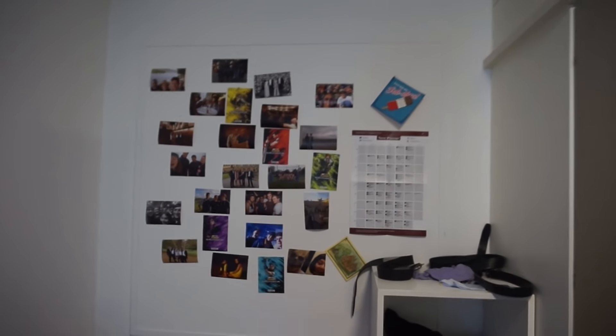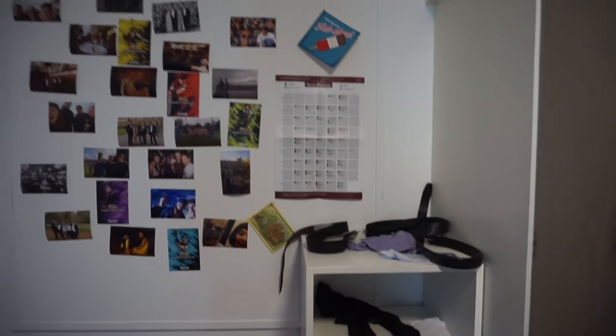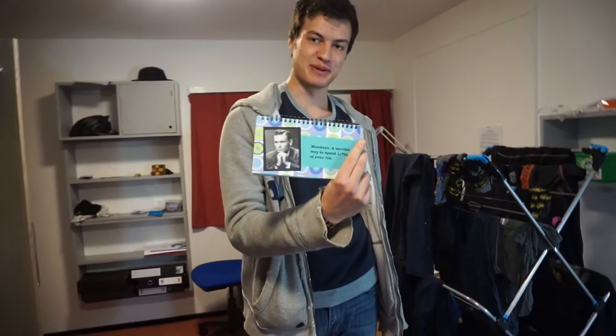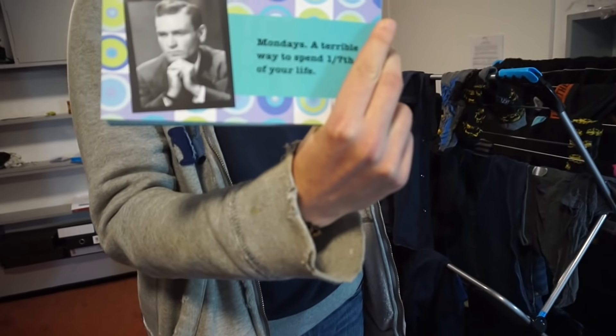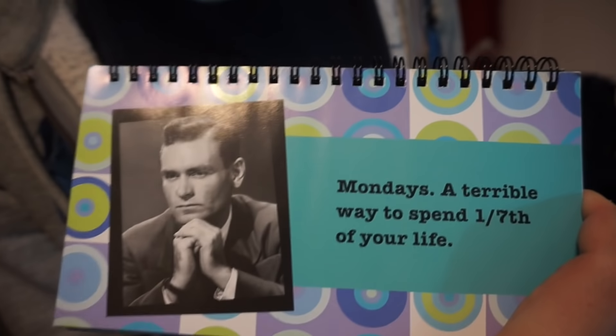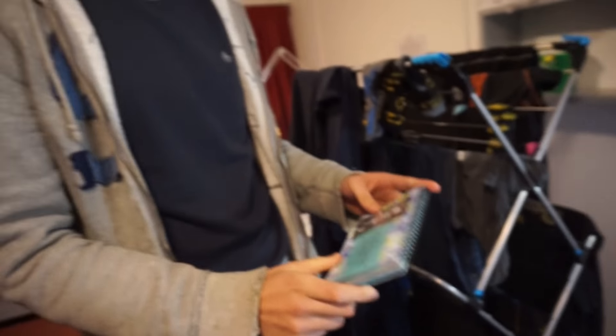And then your pinboard with your photos — some of them are really cute of the flat. The card. The Union term planner. What's the one thing you couldn't leave home without? These inspirational quotes that keep you going — this one says 'Mondays are a terrible way to spend a seventh of your life.' That's lovely. Who's the guy in front? I have literally no idea. Okay, it looks nice. That's nice — so that's lovely.